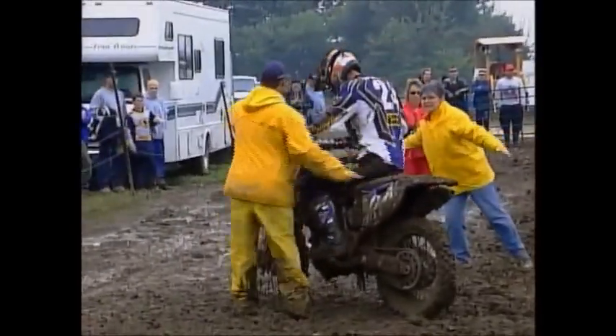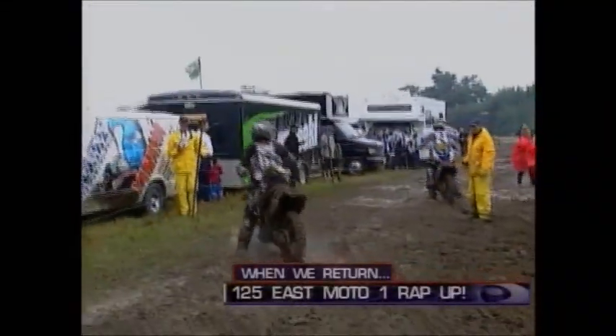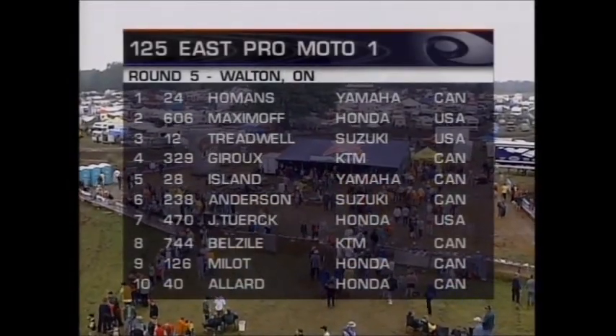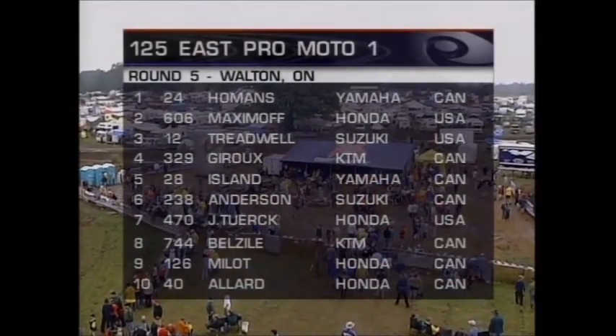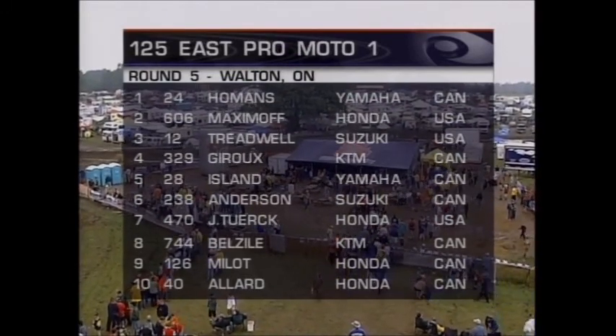Great job for Holmans on that moto. Two points to clinch for him. No surprises in the top three, but how about Gisharu — an enduro champion — finishing fourth? Island and Anderson rounding out sixth. Bazile, Milo, and Alar take the top ten. The track doesn't look too bad — there's a little bit of wood chips on it, and it looks very good right now.